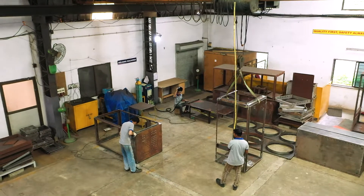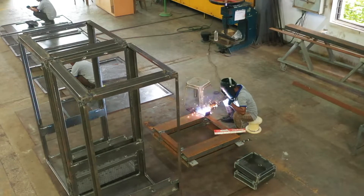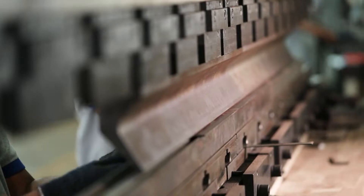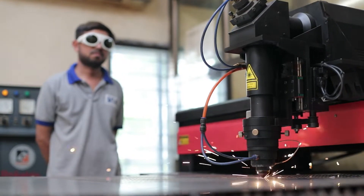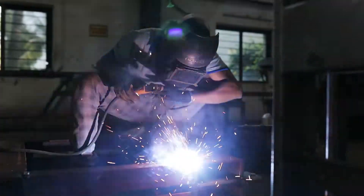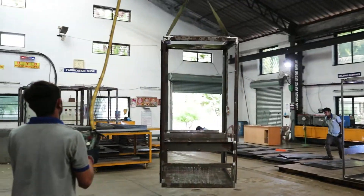We pride ourselves on having an integrated manufacturing facility. The frames and doors are built in our fabrication facility, where a host of machines, such as a shearing machine, bending machine, and laser cutting machine, make all the pieces. Our certified welders assemble all these to create the structure or enclosure that will hold the electrical assemblies.